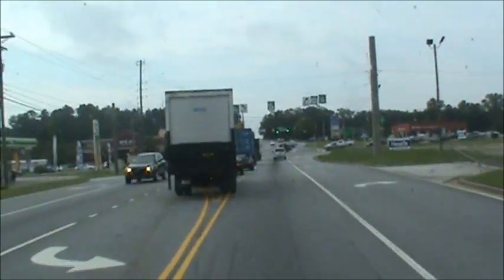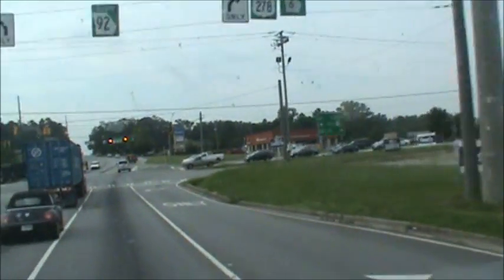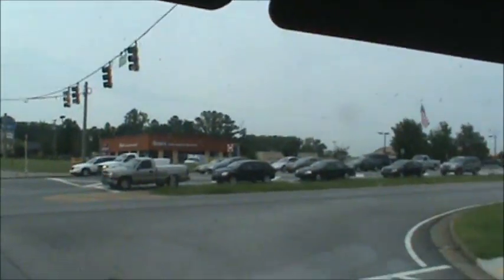All right, we're coming close to Mr. Blue Roads. There's another Walmart here — they're everywhere. You'd think that they would space them out. Coming up the Blue Roads.